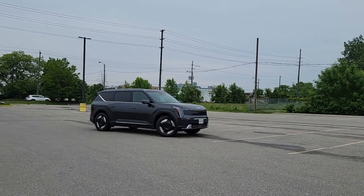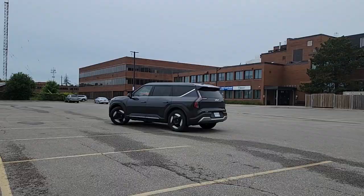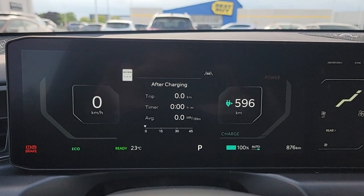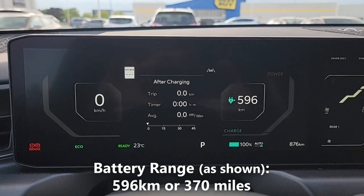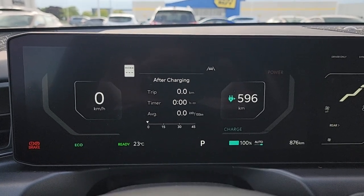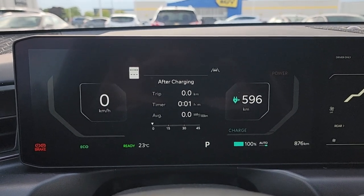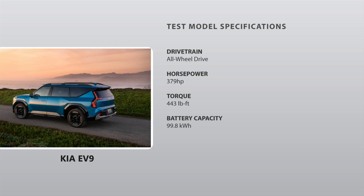Today we're test driving the all-new Kia EV9, and we're going to do a battery economy test to see how well it performs. As you can see right now, we have a full battery charge, and on this full charge our battery range is estimated to be 596 kilometers before we run completely out of charge. You'll also notice that I've just reset my trip meter and it reads zero. We're going to be driving this over the week and see how many kilometers we complete, and after that we'll head to the charging station to see how much it costs to charge up, so stay tuned.